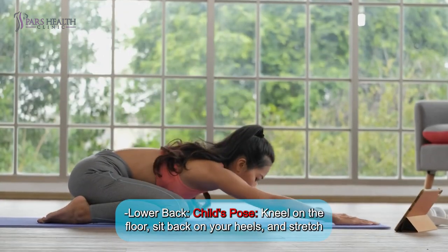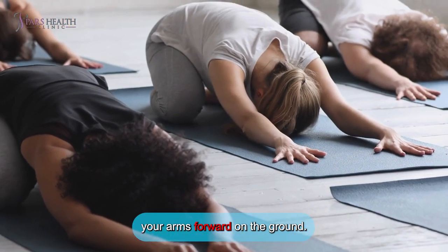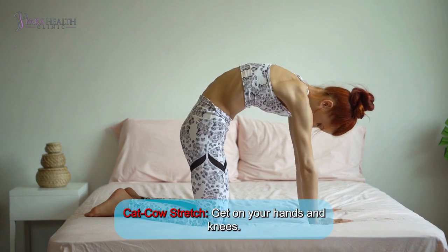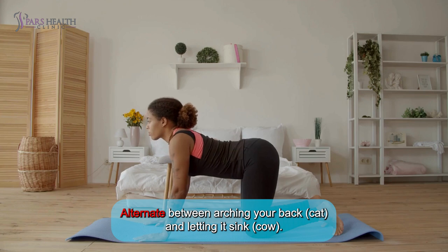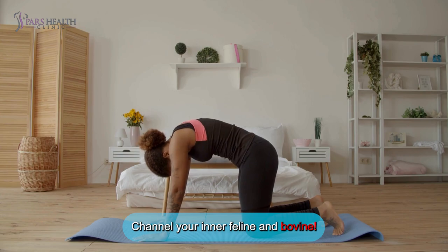Lower back — Child's pose: Kneel on the floor, sit back on your heels, and stretch your arms forward on the ground. Hold for 30 seconds. Cat-cow stretch: Get on your hands and knees and alternate between arching your back (cat) and letting it sink (cow). Perform 10 to 15 cycles. Channel your inner feline and bovine.